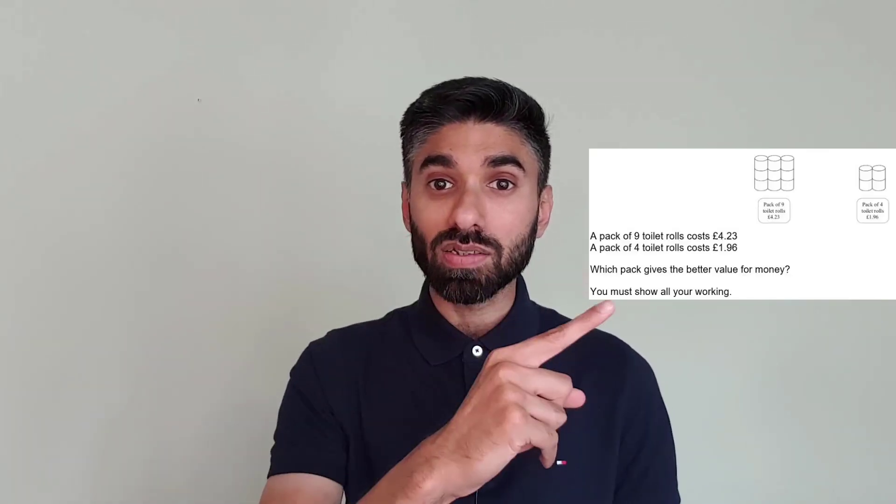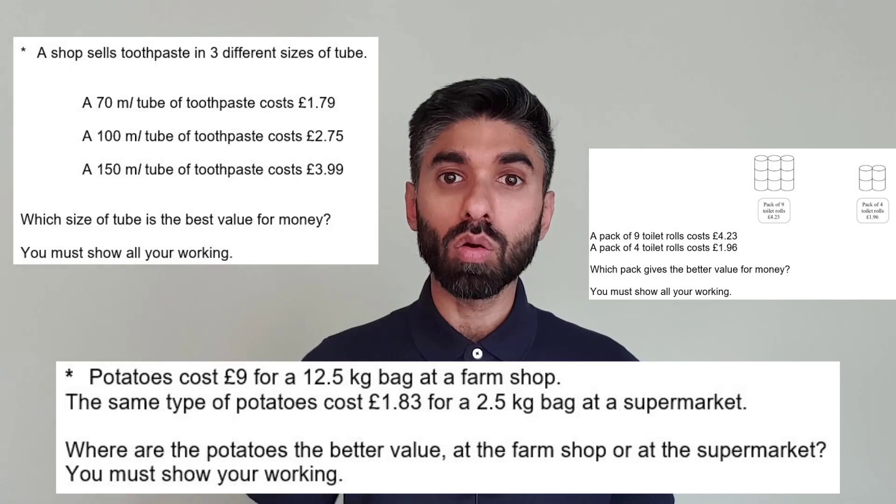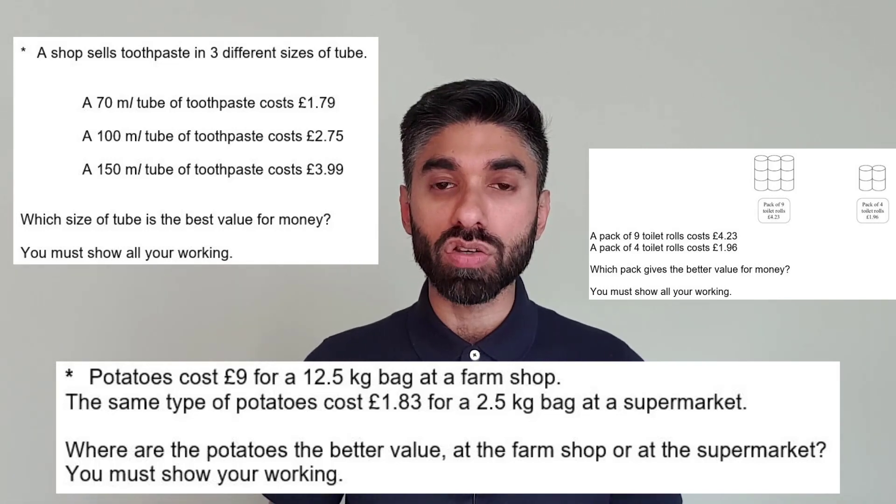Have you ever come across a question like this? How about this one? And this? These are all Best Buy questions and they're very popular in the GCSE maths exam. Today we're going to complete a practical Best Buy question by ordering a pizza.